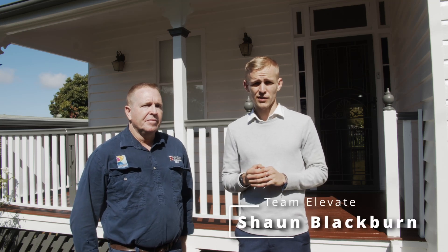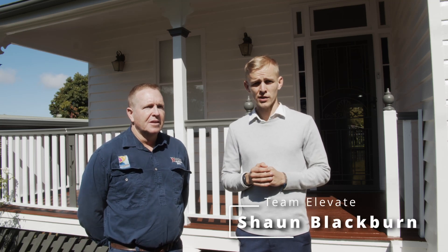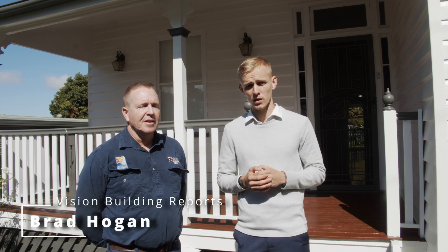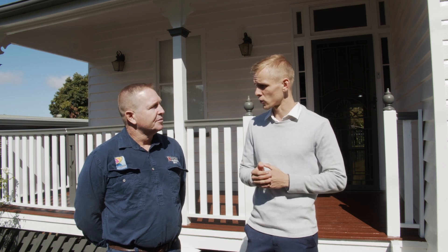Hey everyone, today I'm here with the next video in our series 'Talking with a Professional.' I'm here with Brad Hogan from Vision Building Reports and we're going to discuss all things building reports in 2023.